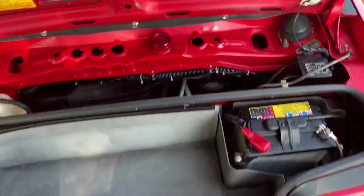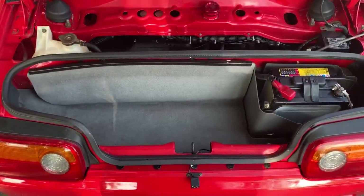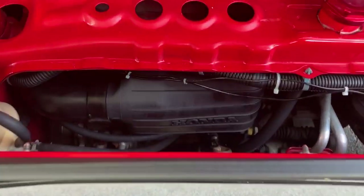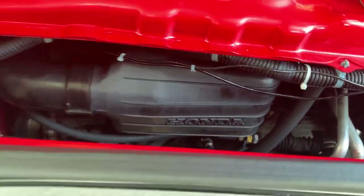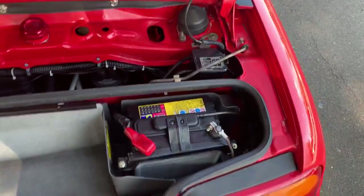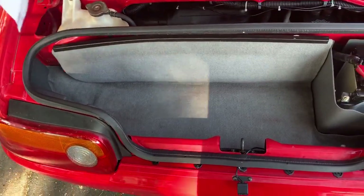You look down at your speedo and you feel like you're going a million miles an hour, and you're having so much fun — and then you look at your speed indicator and you're still traveling at a legal speed. The engine is tucked into this little slot here, there's your battery, and here's your ginormous boot.